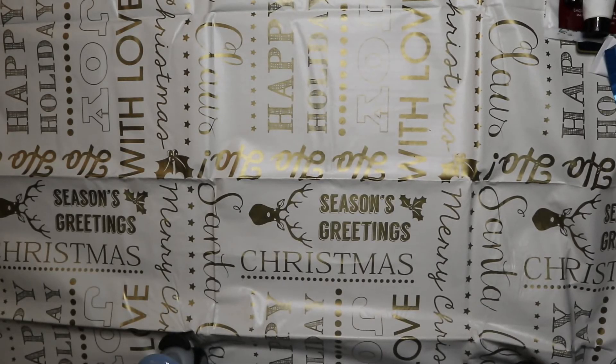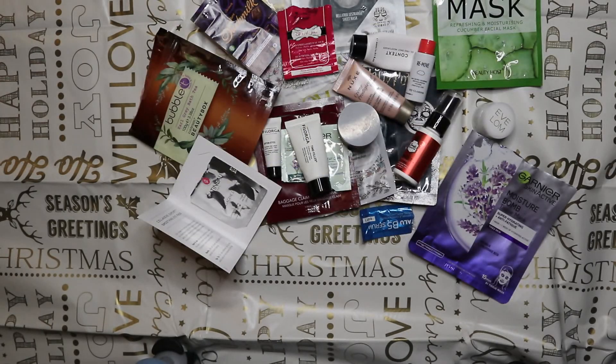So there we go everybody - that is the completion of my six months worth of empties! Please let me know your thoughts and feelings in the comments below. Have I done well getting through all these products? What's your favorite product? Do you have any different opinions to me? Thank you for watching as always. If you're new to my channel, a very warm welcome - I hope you've enjoyed today's video and would like to continue watching.